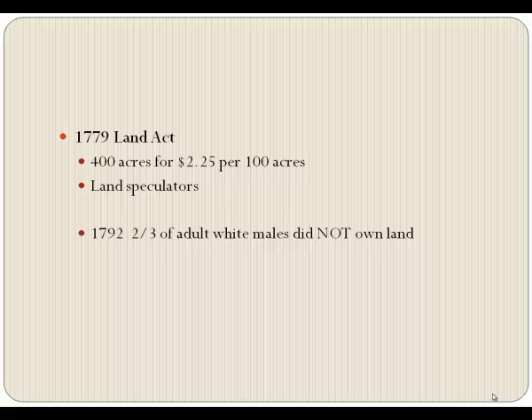Land speculators were snapping up the claims. They would not buy them in the land company's name — they'd have a cousin, a brother, or a friend buy them. So by 1792, when we became a state, with about 70,000 people out here, two-thirds of adult white males did not — I repeat — did not own land.